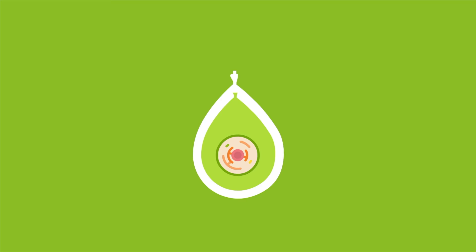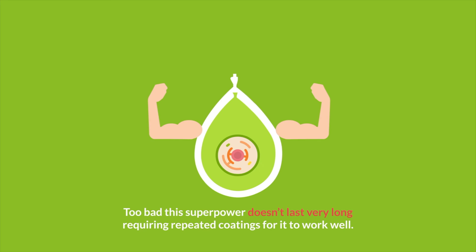Nasal cromolyn works by making a balloon's skin tougher so a needle can't pop it as easily. Too bad this superpower doesn't last very long, requiring repeated coatings for it to work well.